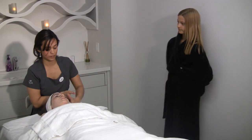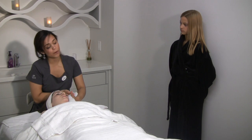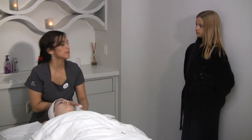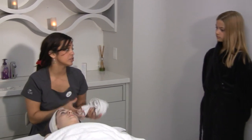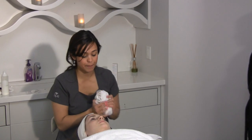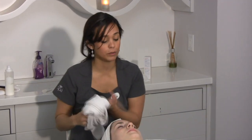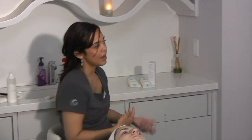Does makeup bother your skin? It can clog the pores depending on what you're using. You usually want to use a mineral makeup, something that breathes — you don't want to put too much on, because it can clog your pores and you'll get blackheads. But makeup's generally fine as long as you follow proper removal at the end of the day and don't just keep it on.